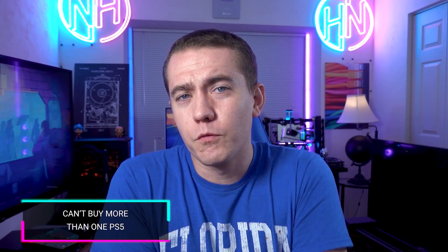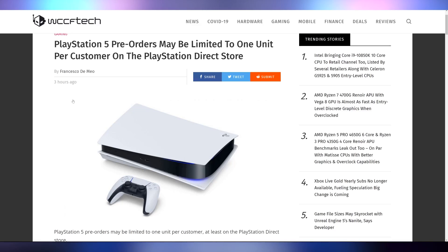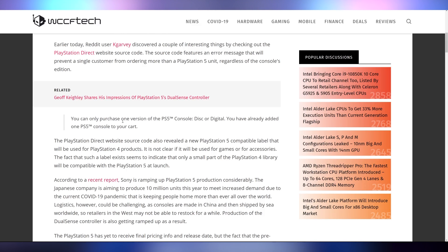I can only have one PlayStation 5 — at least according to new code scraped from PlayStation's website on PlayStation Direct. They found an error message that says you can only purchase one version of the PS5 console, disc or digital: 'You have already added one PS5 console to your cart.' This will likely apply to ordering from Sony directly and may or may not apply to third-party orders like Amazon or Best Buy. Sony might only have a limited amount of PlayStation 5s available at launch, even while ramping up production.